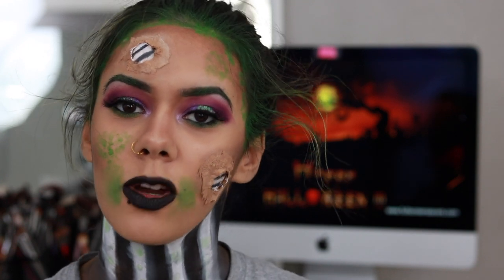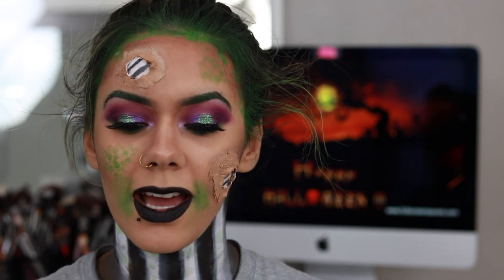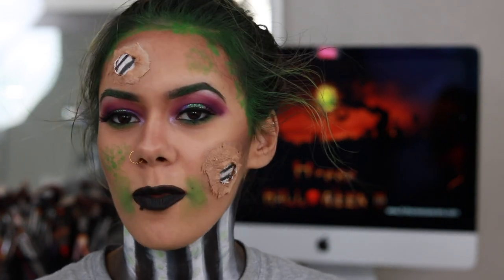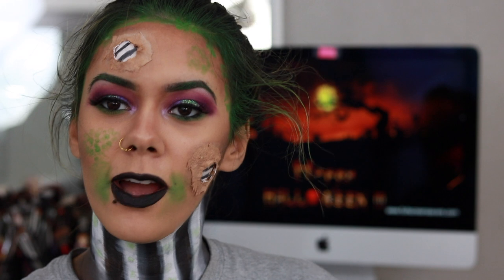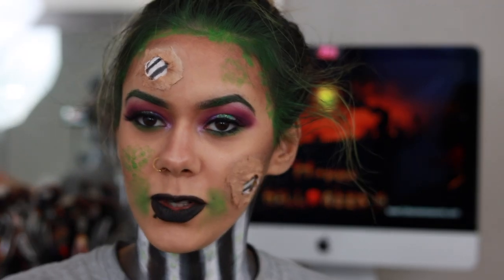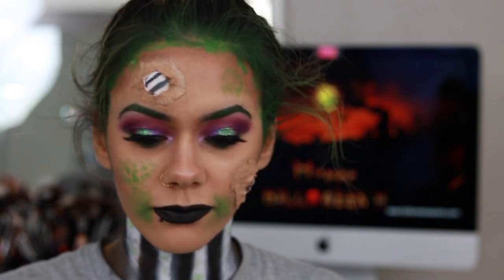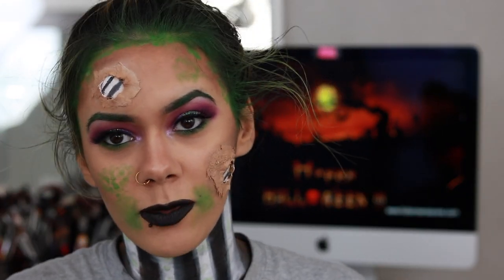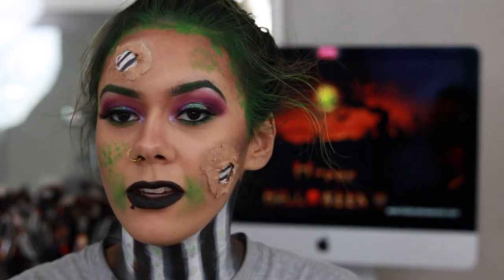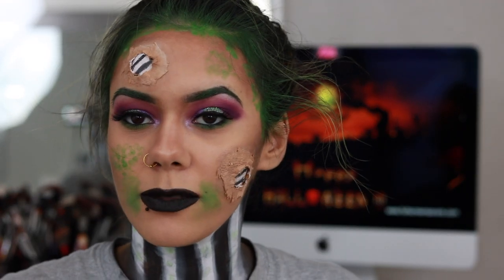Today I am unboxing my October BoxyCharm. Yes, I am extremely late. I know. I hope that you appreciate my background and being in character for this because it is October. It's almost Halloween. I just filmed this look so I feel like it would be very fitting for me to just keep this Beetlejuice look on.